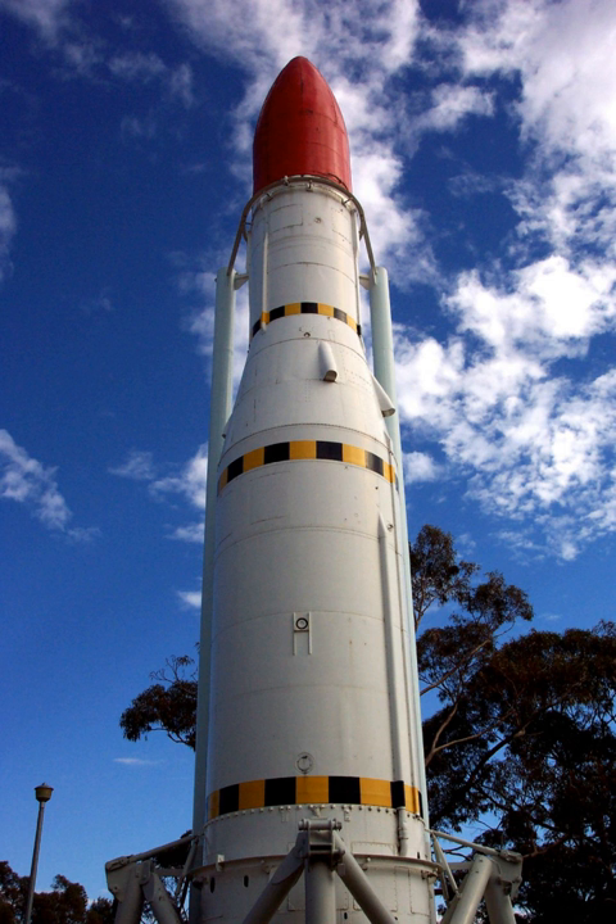The second launch was successful. The first all-up launch on 2 September 1970 was the third launch of the Black Arrow, and Britain's first attempt to launch a satellite. The launch failed due to a leak in the second-stage oxidizer pressurization system, which caused it to cut out early. The third stage fired, but the rocket did not reach orbit, and re-entered over the Gulf of Carpentaria.